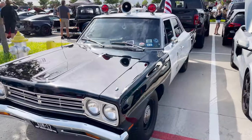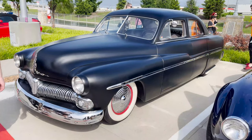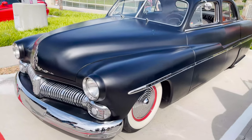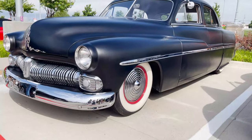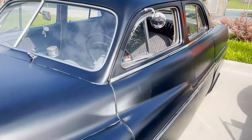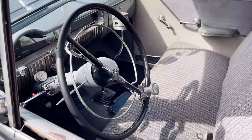Check out this old Mercury that we just found — this thing is sick! Got the white walls, and check this out guys, look at the interior — the best part about this thing, look at the shifter: big old piston. It's got the siren and the lights up top.